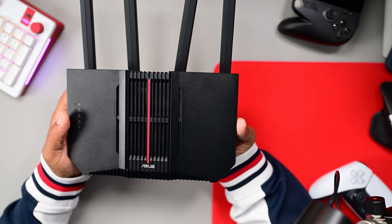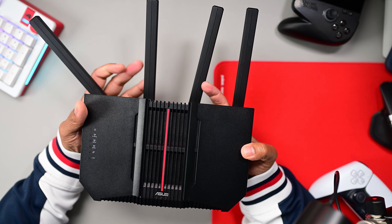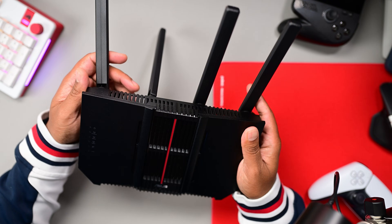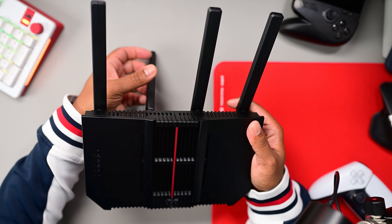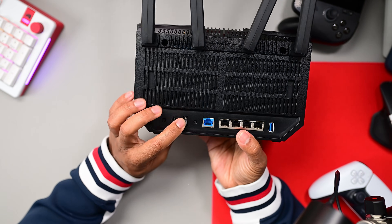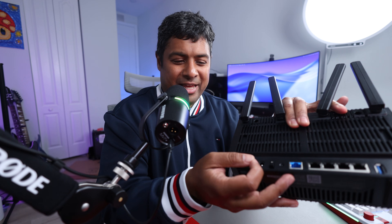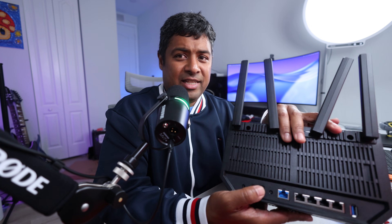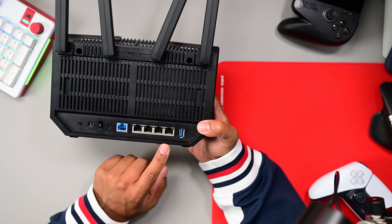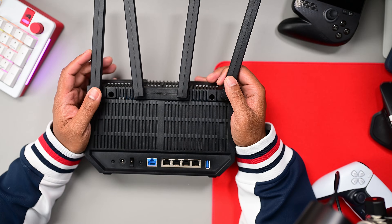Let's get into the build and design of the BE9700. It's a very simple design — it looks like a router made about a decade ago, so you're not winning design awards here, but they're keeping the cost down. It has four antennas that can be rotated in any direction, and at the back there's a power switch, which is useful. More importantly, it has five ethernet ports: four are 2.5 gigabits per second and one is 10 gigabits per second, which is impressive at this price point.